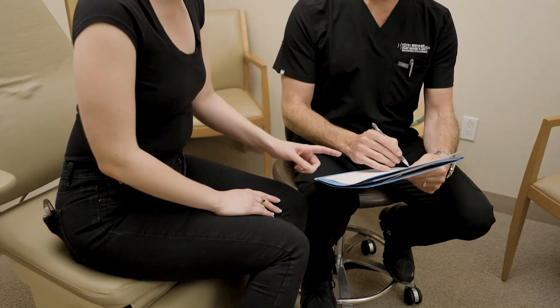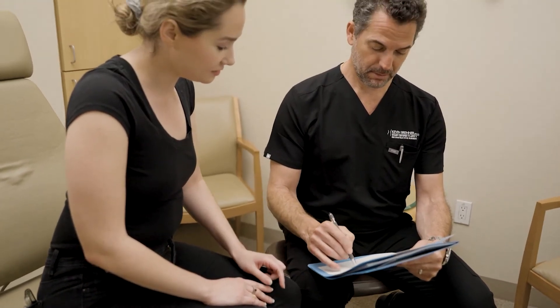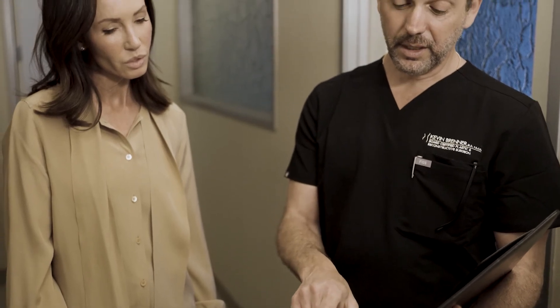When a patient comes in who is symptomatic for breast implant illness, the most important thing that we've figured out right now is getting the implant out along with the entirety of the capsule that surrounds that implant.